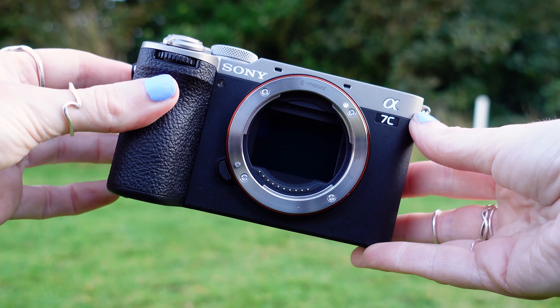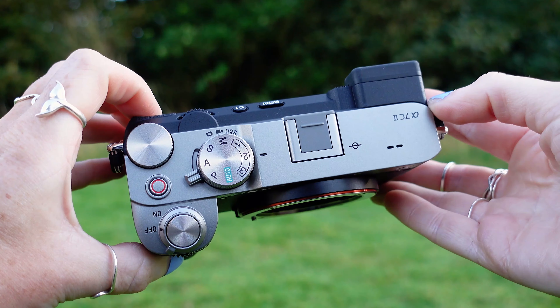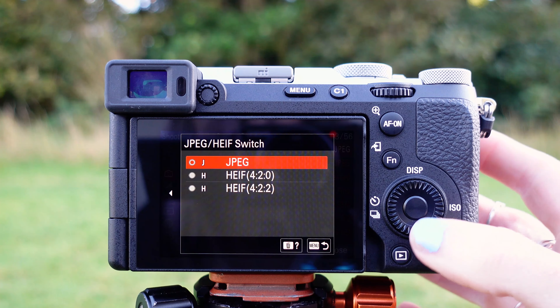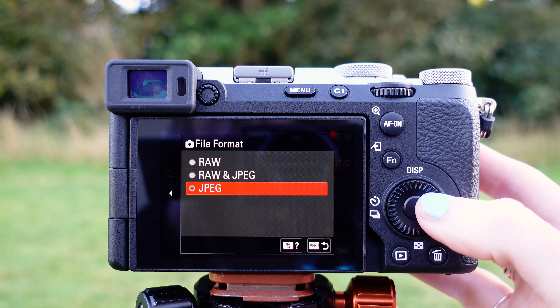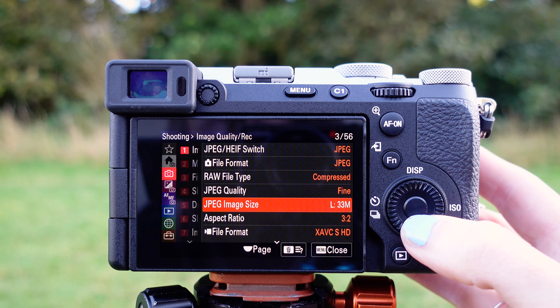We have a 33 megapixel full-frame BSI Exmor R CMOS sensor with the BIONZ XR processor and AI processing unit, an ISO range of 100 to 51,200 which is expandable up to ISO 50 to 102,400 in stills, and 5-axis in-body stabilization with up to 7 steps for better performance in low light.